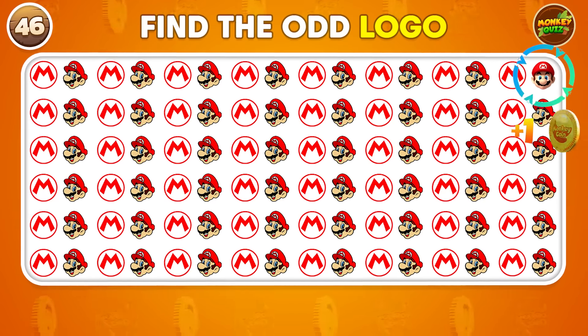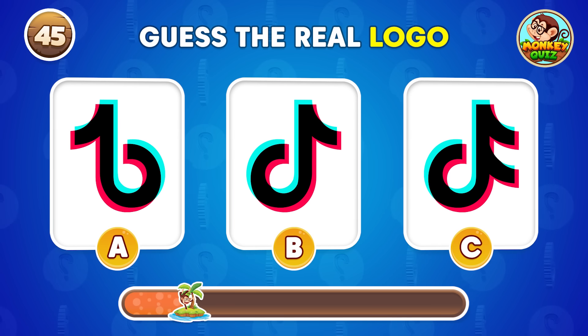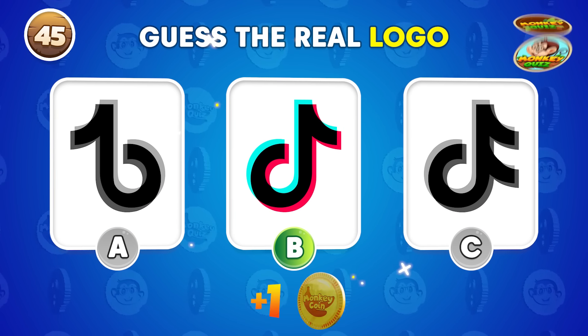Can you spot the correct logo? Yeah! It's B!